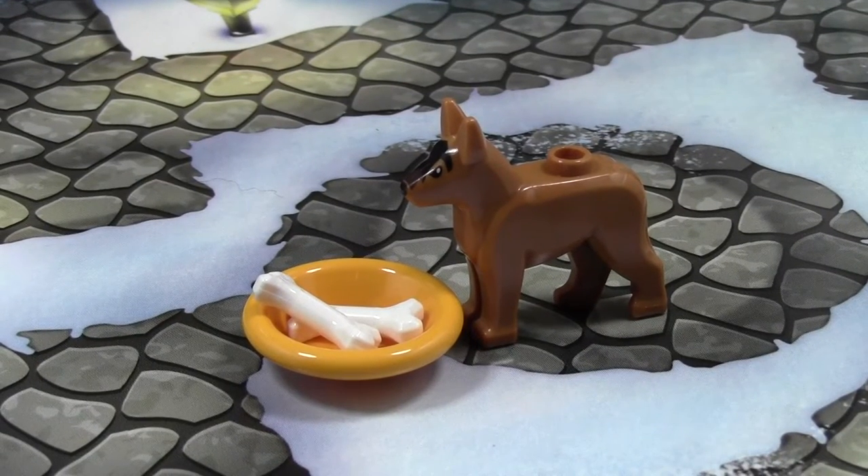Hey everybody, BrickLover18 here today with day number 15 of the LEGO City Advent Calendar 2014.